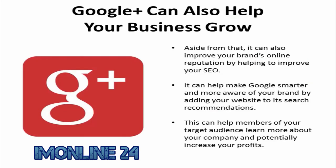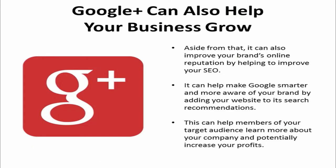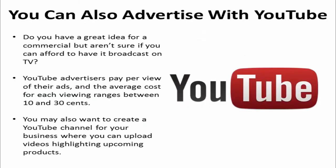Google Plus can also help your business and improve your brand's online reputation by helping to improve your SEO. It can even help make Google smarter and more aware of your brand by adding your website into its search recommendations. This can help members of your target audience learn more about your company and potentially increase your profits.